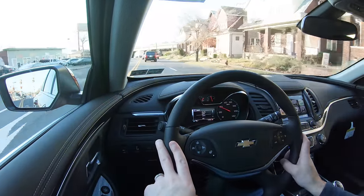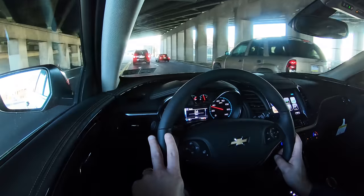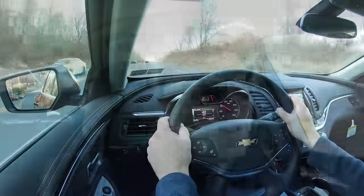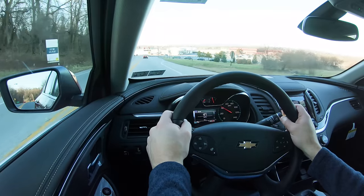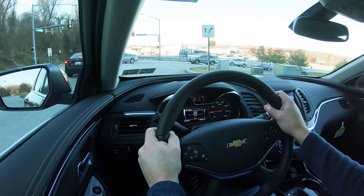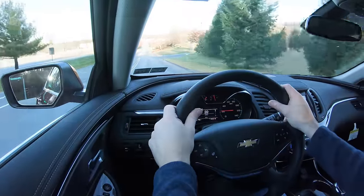Steering feel leans towards the looser side, but it certainly works well for the Impala — wouldn't mind a little heavier feel, but it's not bad. Cabin noise has been absolutely great; very little exterior noise is coming into the cabin, though I do have the windshield defroster on right now. The Impala has been around for a while, so Chevy has had more than enough time to perfect this car, and in this final year it's about as perfect as it's going to get.